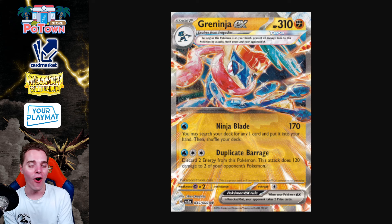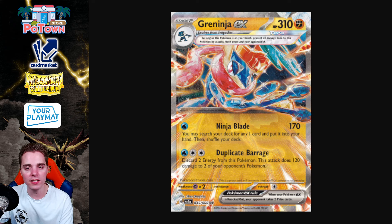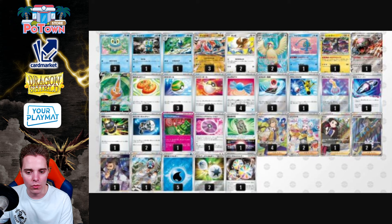That's also a way you could be making Greninja EX work — a very, very strong Pokemon. Low maintenance with Ninja Blade, consistency getting any card you want, and Duplicate Barrage allows you to take multiple prize cards, which is very, very strong. Going first, the opponent also needs to find their Manaphy — otherwise you can swoop the board with Duplicate Barrage if you have that DTE, Rare Candy, Greninja. It's going to be a meta deck for sure. Let's take a look at some Japanese deck lists right now.